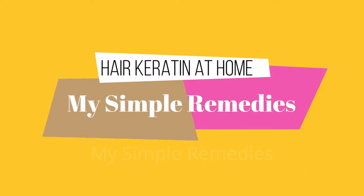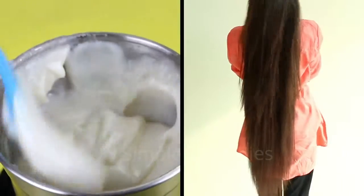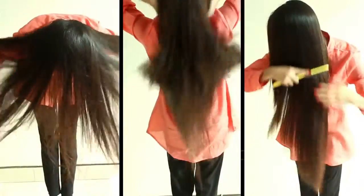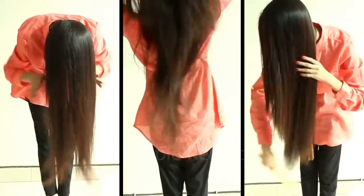Hello my friends and welcome to our channel. Today we are going to talk about something really interesting. When was your last keratin session? How much did it cost you? How long did the results last? Were you really satisfied by the results? I want you to be honest here.